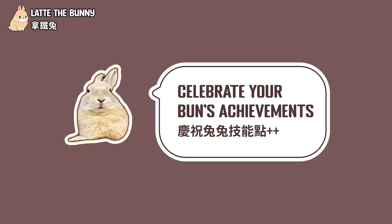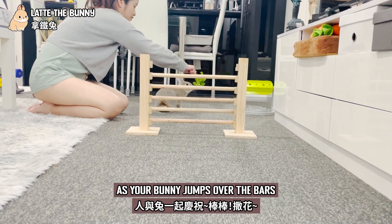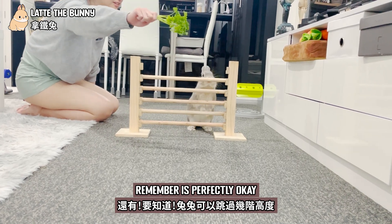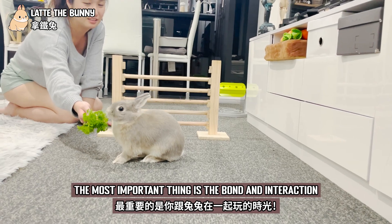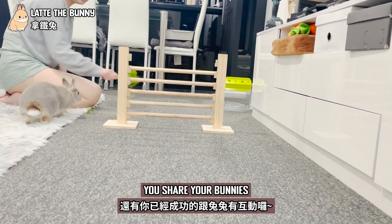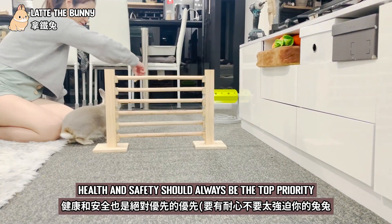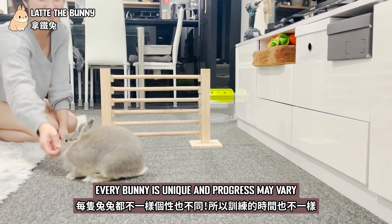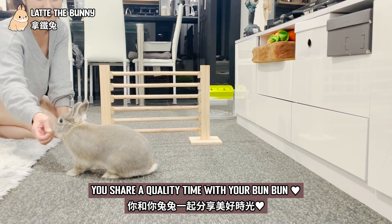Step 6: Celebrate your bunny's achievements. Enjoy the achievement together as your bunny jumps over the bars. Remember, it's perfectly okay if your bunny can't clear all the levels. The most important thing is the bond and interaction you share. Your bunny's health and safety should always be the top priority. Every bunny is unique and progress may vary. The most important thing is that you share quality time with your bunny.